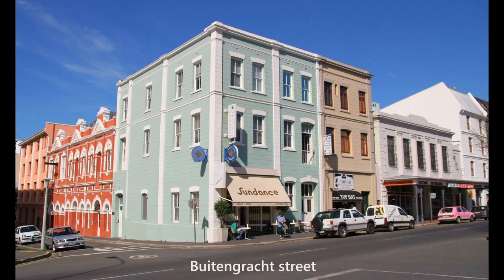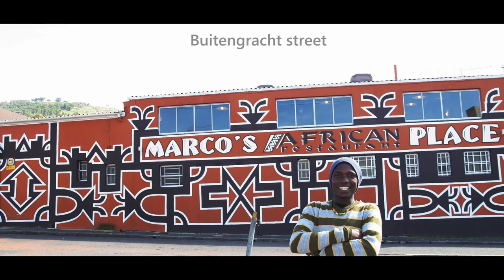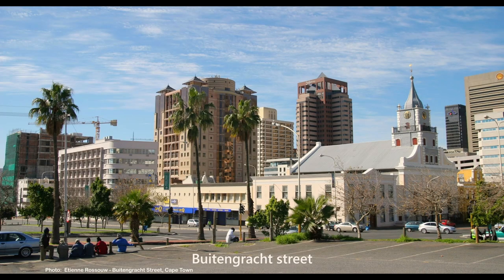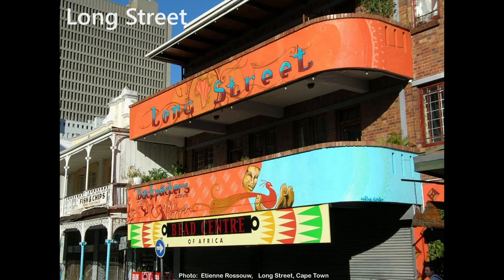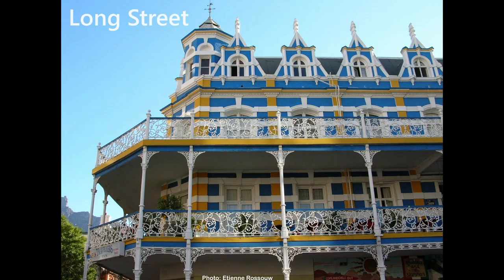Beautiful, colorful buildings close to the Bo-Kaap in Buitenkant Street. The sky was nice enough to pose for a photo. And back in Buitenkant Street, sometimes you can have a laid-back picnic in the middle of the day. Check out Kloof Nek — still there in 2024. The beach center — I was there a couple of weeks ago at the backpackers.